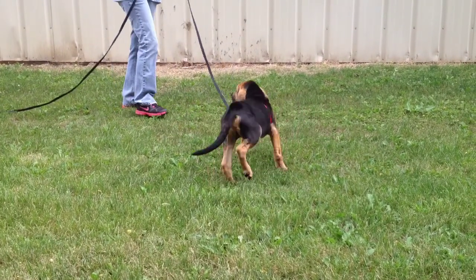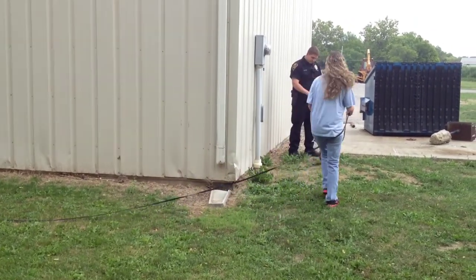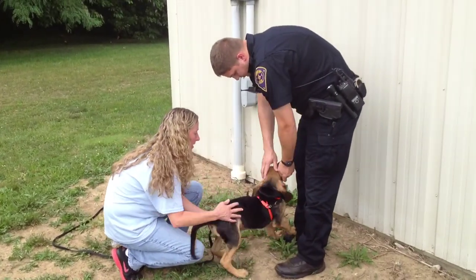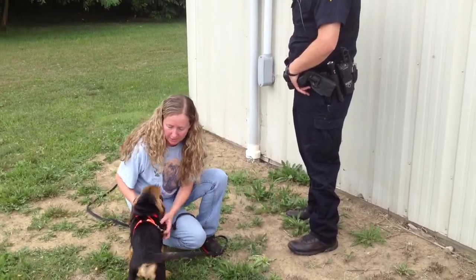Good boy. Good check. Good boy. Did you find him? That's a good puppy. What a good puppy! Oh my goodness, that's a good boy.